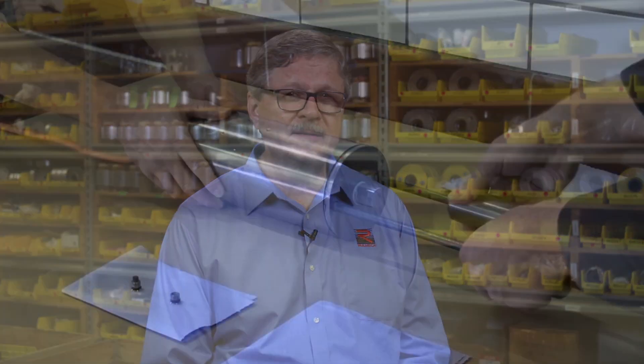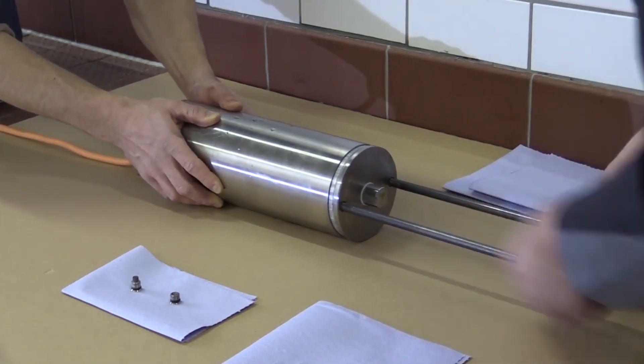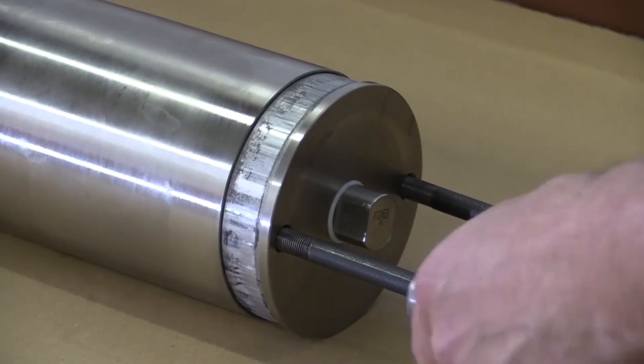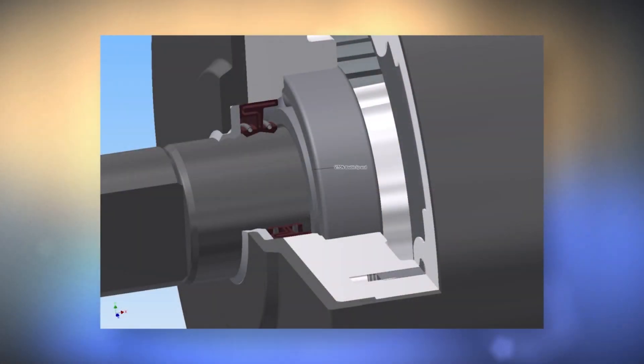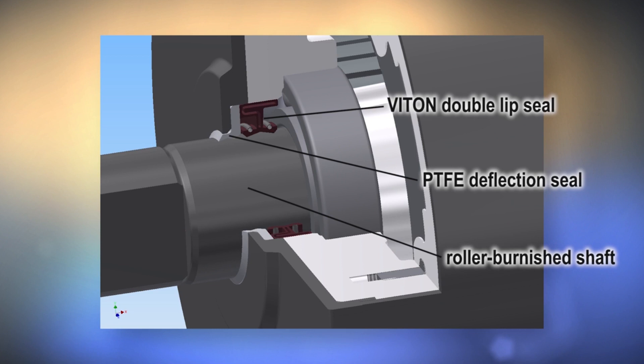Responding to the challenge, Romeka engineers developed, tested, and refined the seal system shown here. Generally used with stainless steel drum motors intended for food processing applications, the Viton double lip seal, the PTFE fluoropolymer deflection seal, and the roller burnished shaft are the secrets to success.